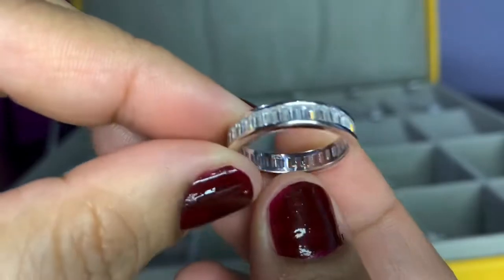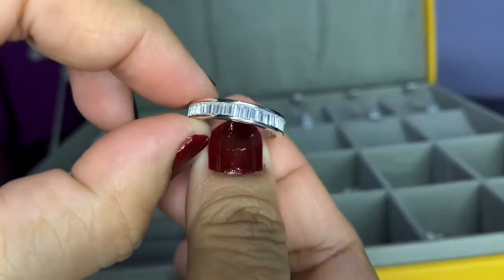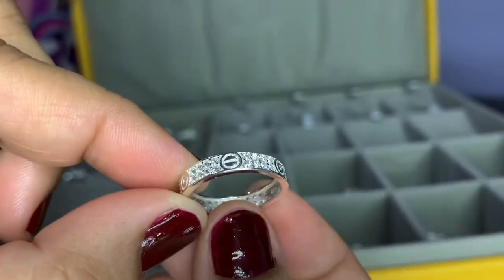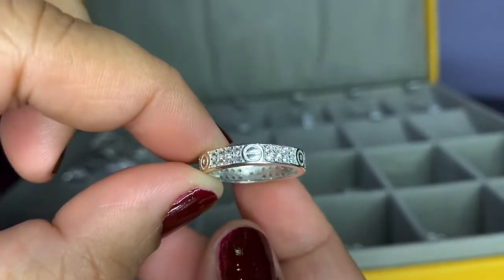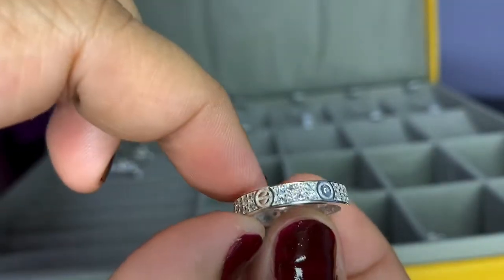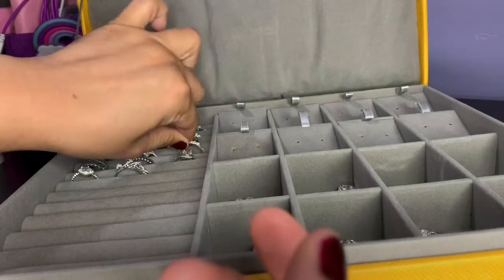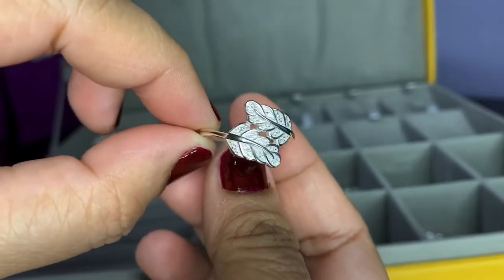This one is an eternity ring. And also this one is a love ring inspired by the Cartier love ring. And I also have this another leaf ring.